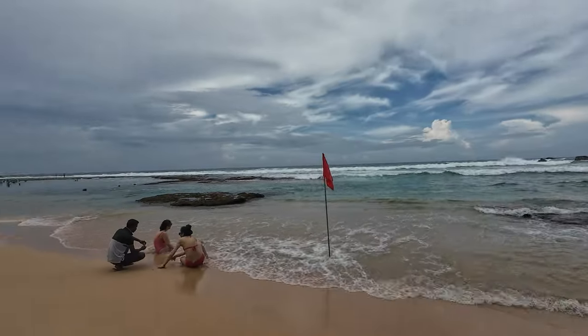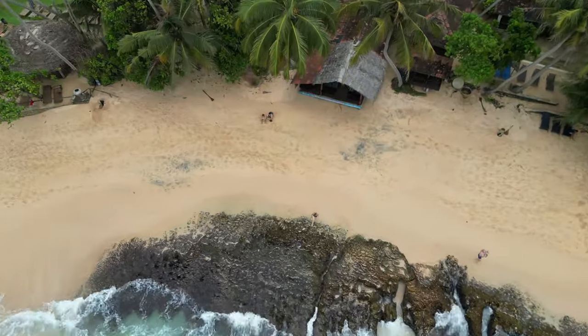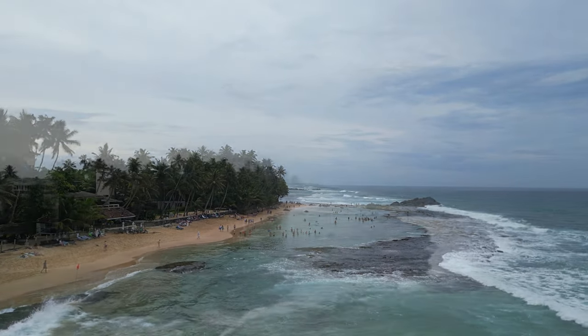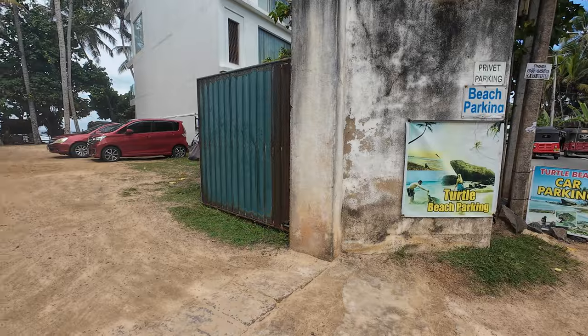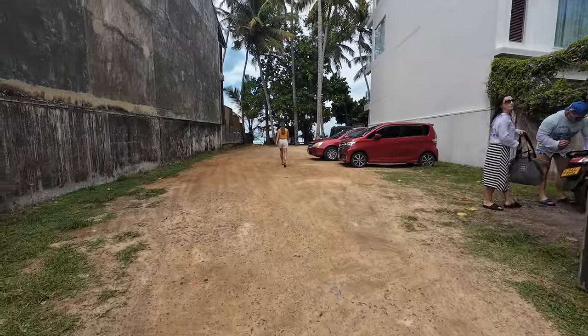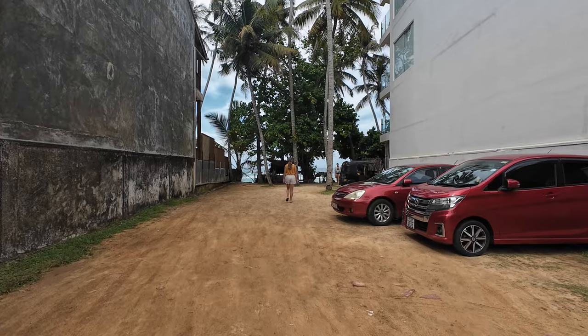We made it to Vijaya Beach, which is also called Dalawella Beach and actually also Turtle Beach — small beach, three names, same place. Super hard to access; everything is private. We managed to access it by parking on the street and then walking through a private parking lot. They let us through — let's see if we can get back. That's gonna be another story.